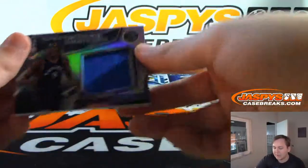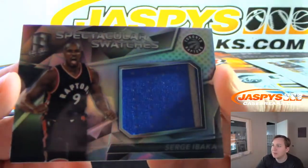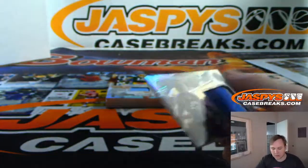We have another Raptor — two color patch, Serge Ibaka, Spectacular Swatches. Serge Ibaka for Daniel F., who has this whole box.